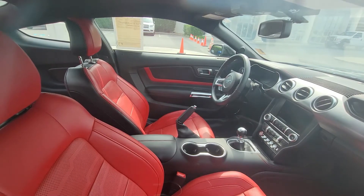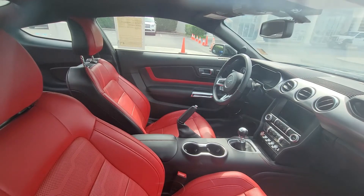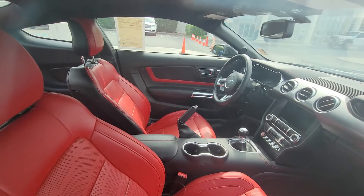This particular vehicle only has about 13,800 some odd miles on it. This is of course our four-cylinder twin turbocharged 2.3 liter — it's the EcoBoost Premium. It gets about 30 more horsepower than the other EcoBoost engine, and of course this one is very nicely equipped.